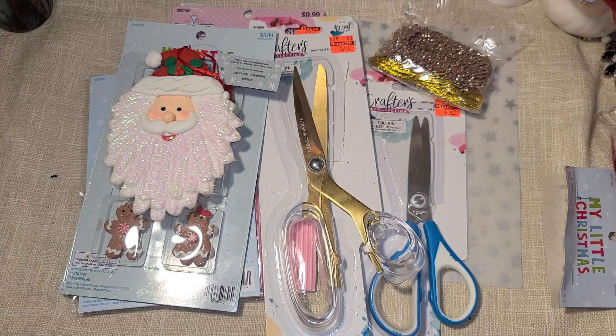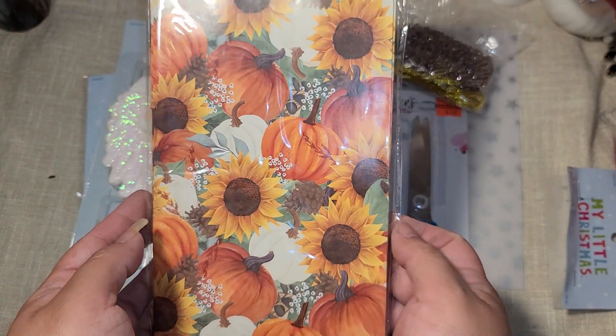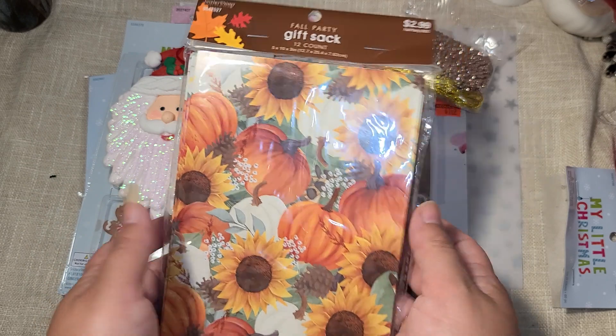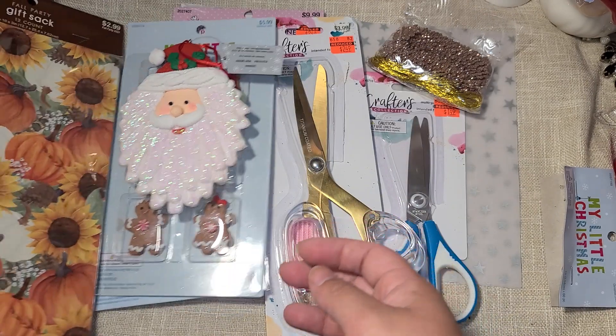I had seen somebody haul this and I needed to get it. I thought it would be so pretty - even if you just cut it open and use it like paper. You get 12 bags but I just thought it was gorgeous. It was half off for fall so a dollar fifty for those.